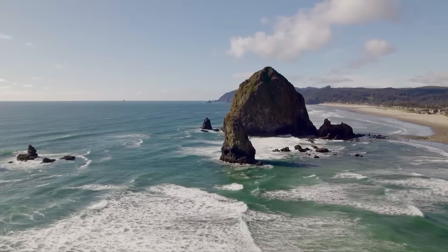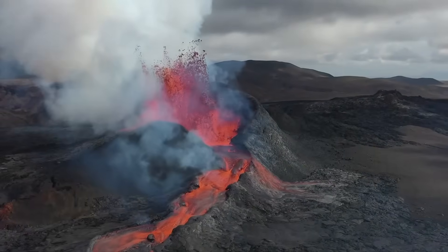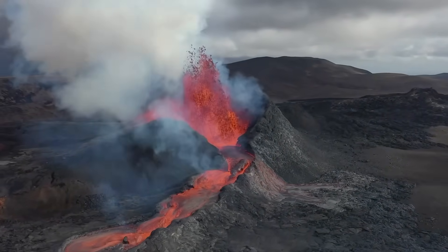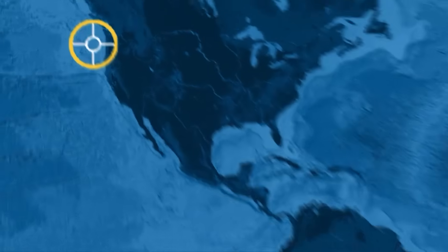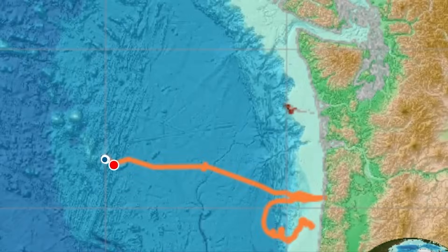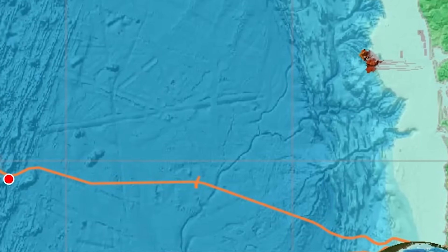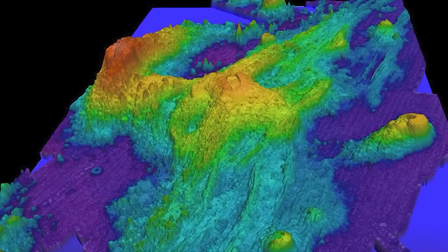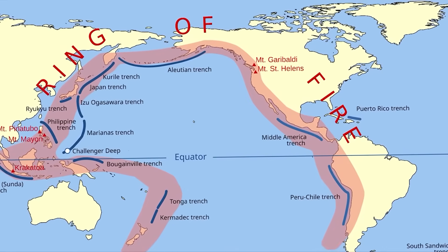300 earthquakes in 24 hours just rattled a volcano linked to Oregon. If this was on land, evacuations would have already started. So what's waking up beneath the Pacific and how close are we to a new eruption? About 300 miles, approximately 500 kilometers off Oregon, an underwater giant called Axial Seamount rises from the seafloor. It sits nearly one mile, approximately 1,600 meters, deep on the Ring of Fire, Earth's most active belt for quakes and eruptions.